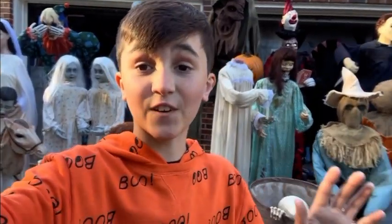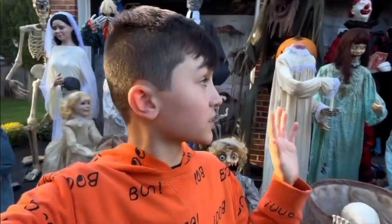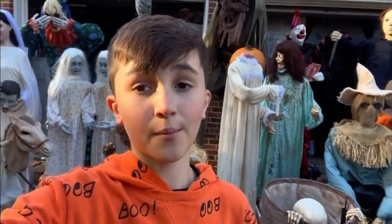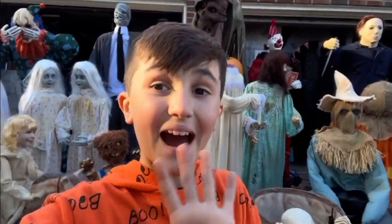Okay guys, that's it for today. I hope you guys enjoyed — this was a lot of work making all this, so please subscribe to my YouTube channel and follow my Instagram, Haunted Halloween Guy. Hope you guys enjoyed — bye!